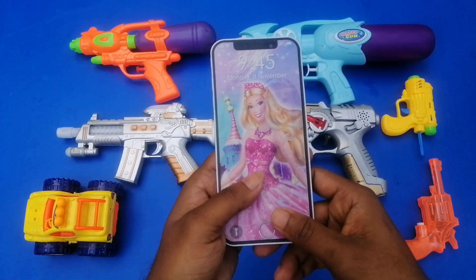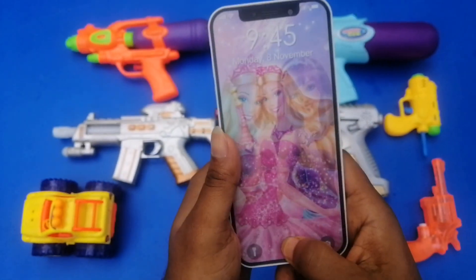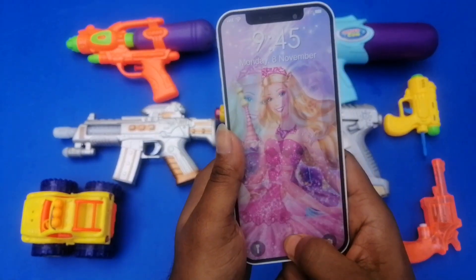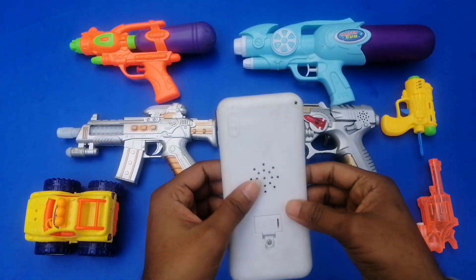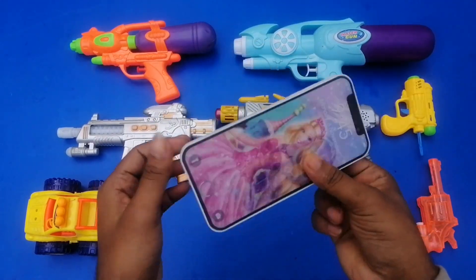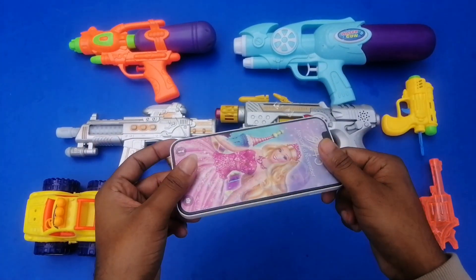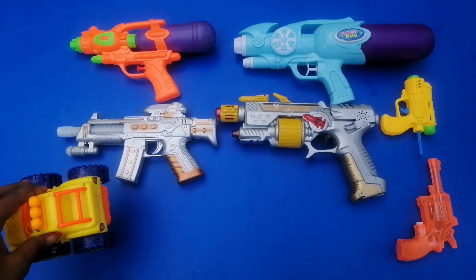Next I have a plastic musical mobile phone — look at this! A toy mobile phone. Wow, beautiful! And next I'm going to show you more toys.